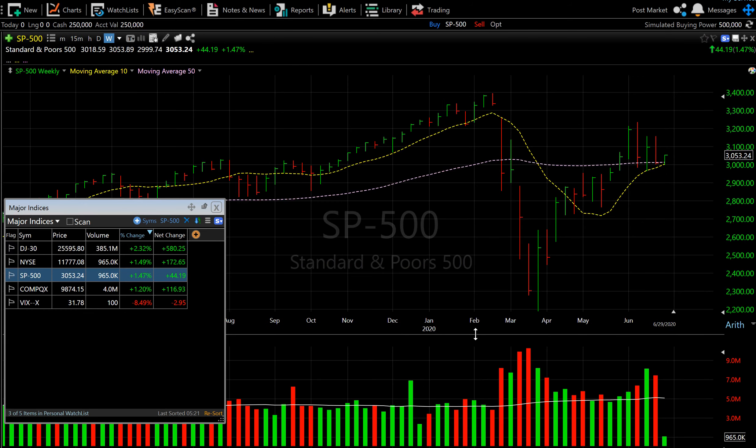The S&P 500 found support at the 50-week moving average last week, so now both the 10-week and 50-week are almost catching up. Hopefully this index rallies from here and the 10-week moving average crosses over the 50-week moving average in the coming days. As of now the chart looks good — let's see how this index behaves going forward.